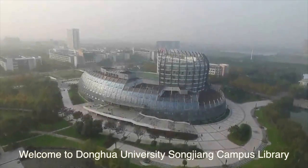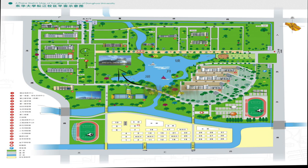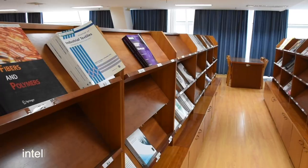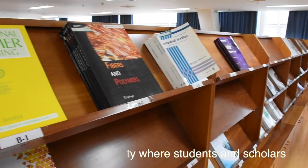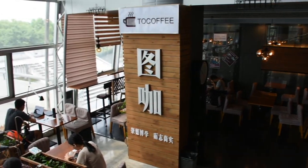Welcome to Donghua University Songchang Campus Library. It is located in the center of the campus. Donghua University Library strives to create a vibrant intellectual community where students and scholars promote path-breaking endeavors in all fields of knowledge.